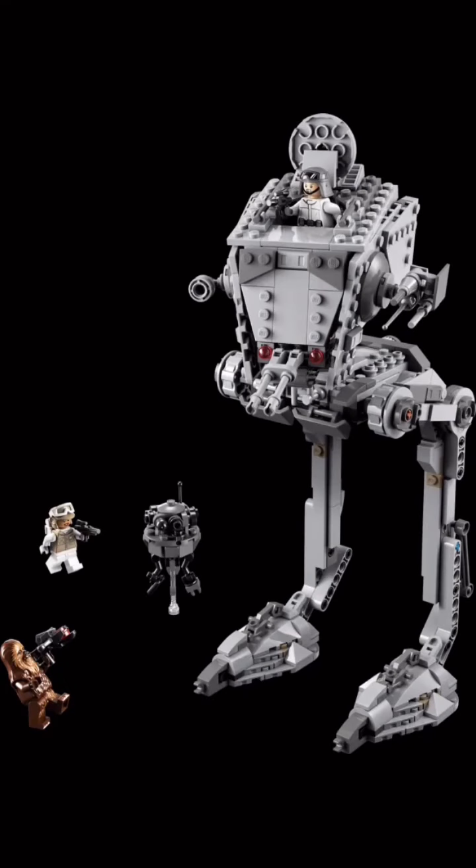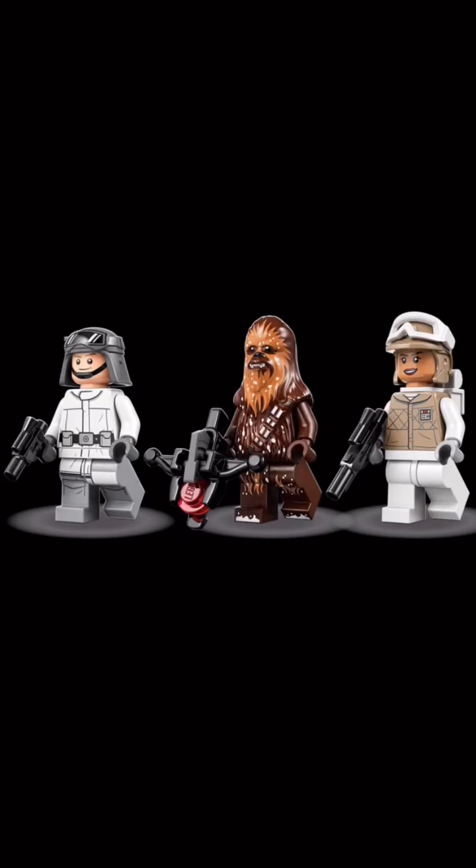Nothing special about the mechanics, but the build looks pretty cool. The figures are a highlight for me — I love that Chewie has snow on him, and the Rebel Snow Trooper looks pretty great too.